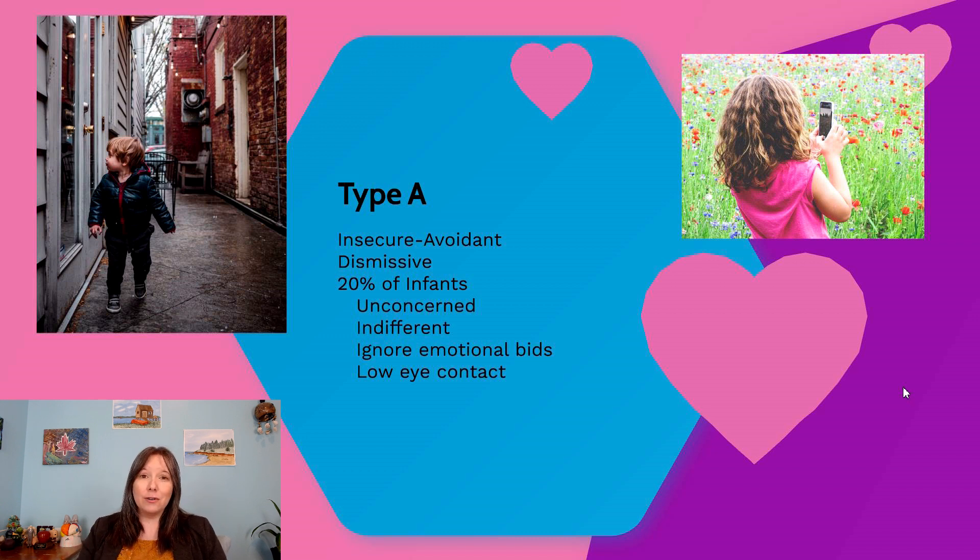In Type A, the infant is more interested in other elements of the room — the stranger, the toys — and is not relying on the parent to be a secure base. This happens in about 20 percent of North American infants. Sometimes this just means the infant is independent with a good sense of autonomy, but it might also be a sign that they couldn't rely on their parent as a secure base — perhaps the parent was sick, not the primary caregiver, or tended to ignore the infant's emotional bids.